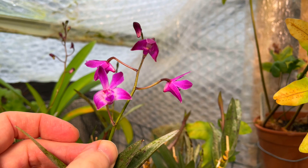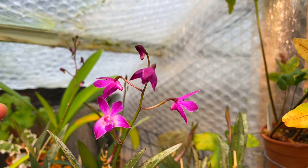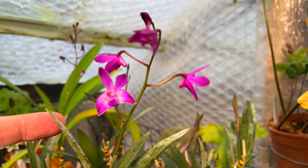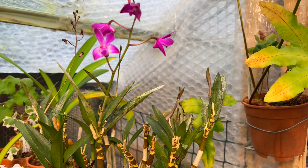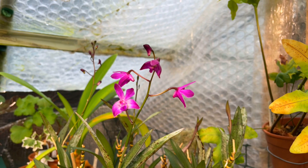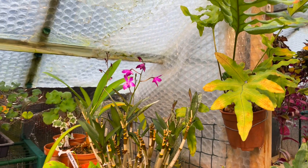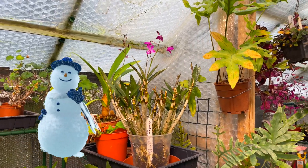Over here we have the glorious Dendrobium berry odor, which is only just coming into bloom — it's got plenty more to show me yet, with some more bloom spikes at the back. I've seen much better specimens than mine, but it's coming on; it's recovering from its last couple of seasons. Orchids take such a long time to recover when they've been attacked by something.